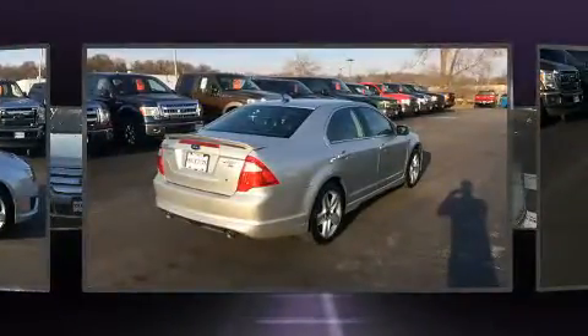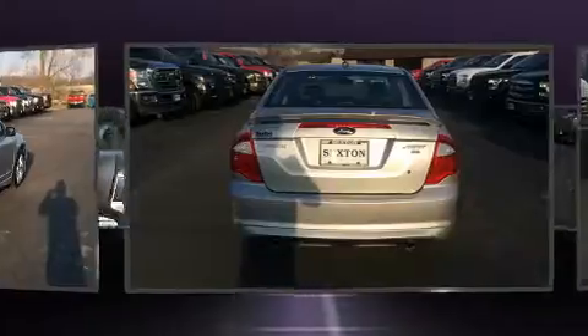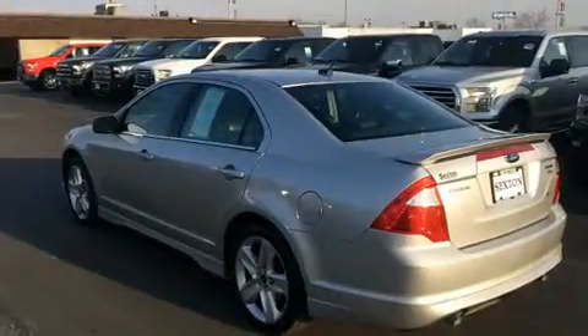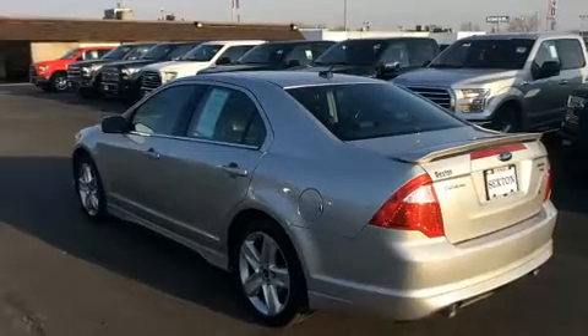It's equipped with tons of terrific amenities, but it won't break your budget, such as remote keyless entry, leather upholstery, variably intermittent wipers, and one-touch window functionality.